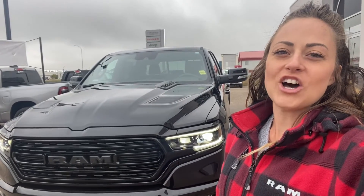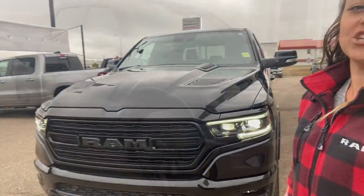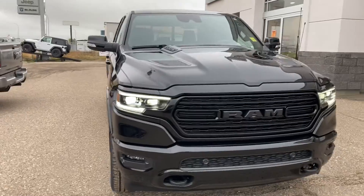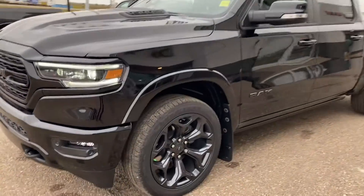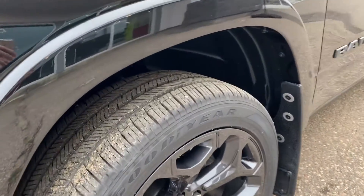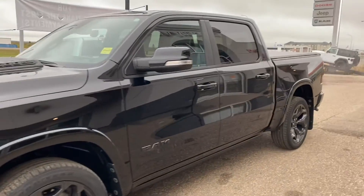Hey guys, it's Crystal from Bonnieville Dodge here to show you this new 2020 RAM 1500. Our RAM 1500 5.7-liter HEMI is available in black with really nice sharp black RAM badges. It has excellent tread on the tires and works great as both a work truck and a family vehicle.